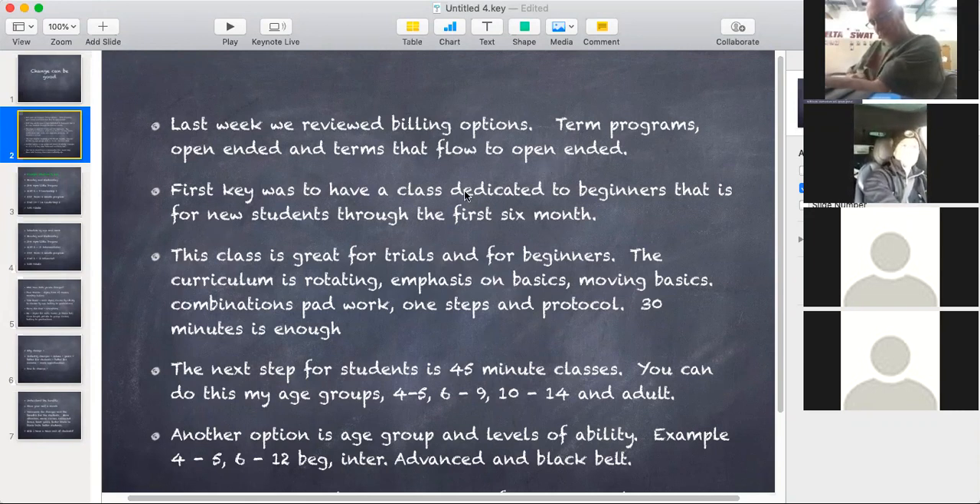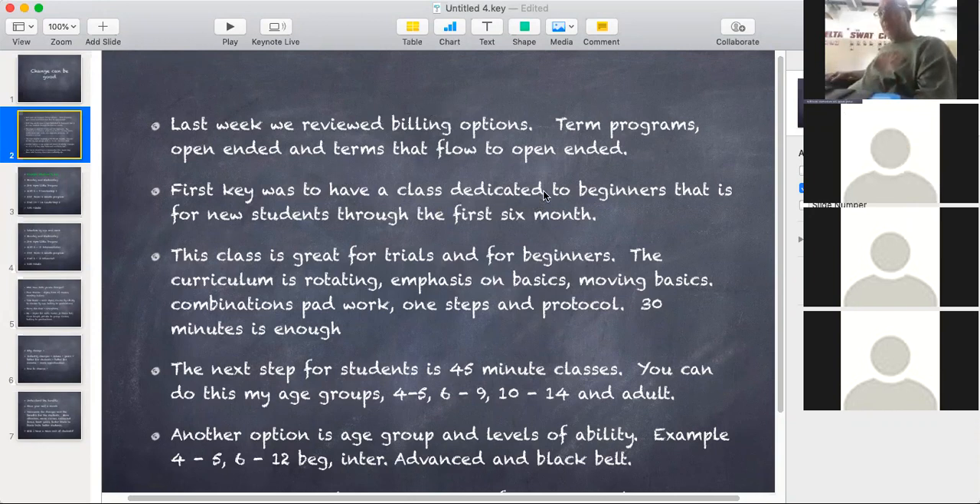So one of the first keys we talked about was having a dedicated beginner's class. A dedicated beginner's class could be called your welcome program — that's the class that everyone who's just starting in your school begins with. Some people call it basic program; it doesn't really matter what the title is. It's their first six months of training. The challenge is a lot of schools don't have this, so they have a regular beginner class where people are learning curriculum, and the beginner class could be white, yellow, orange, and purple belts.